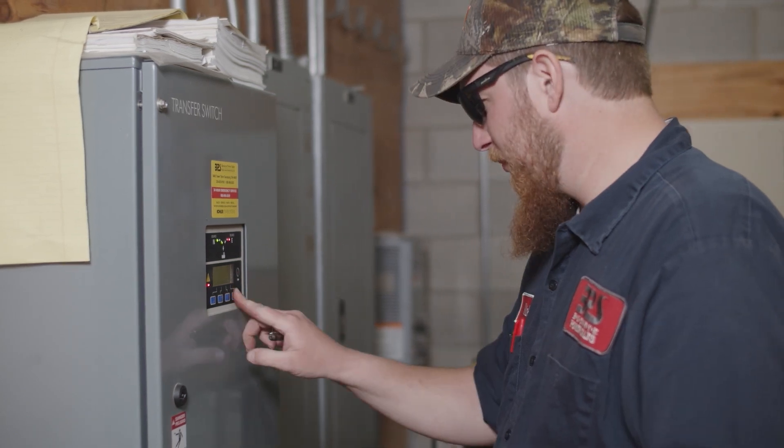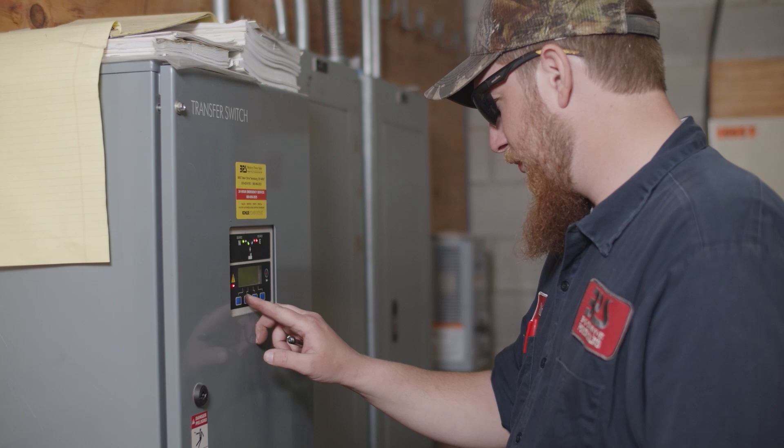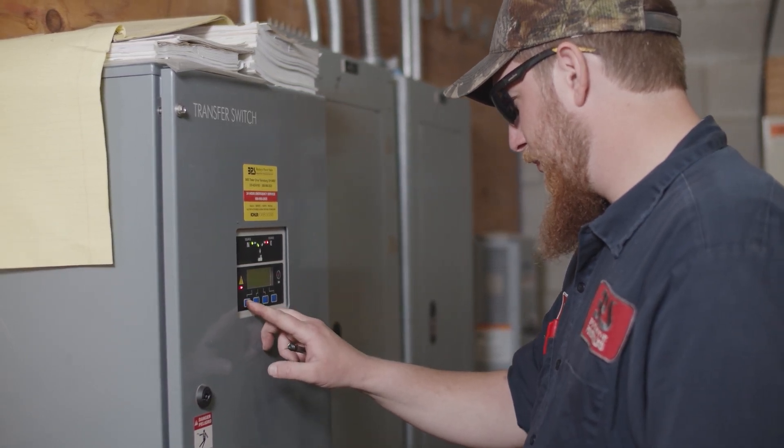This can be challenging at times, but rewarding as well. No customer wants to have to call for emergency service, but our technician is always a welcome sight when we show up and get a customer back online after an outage.